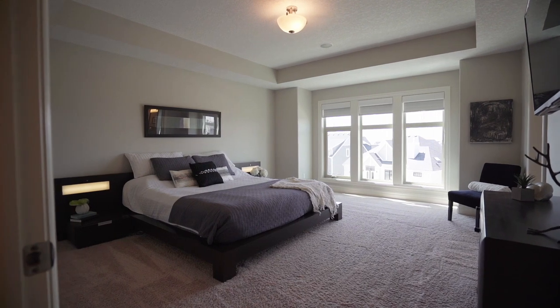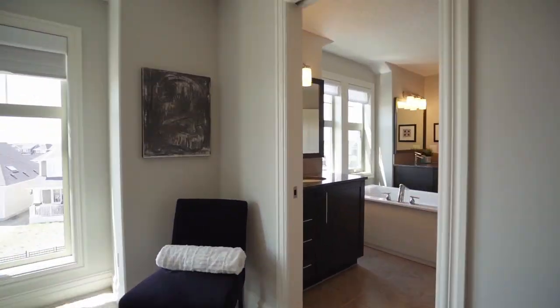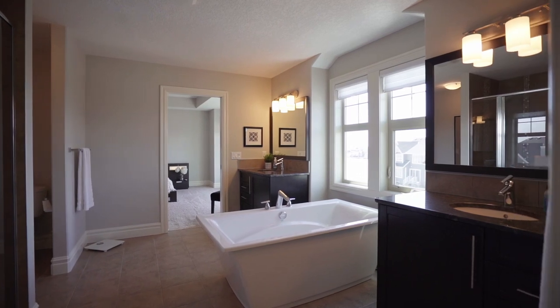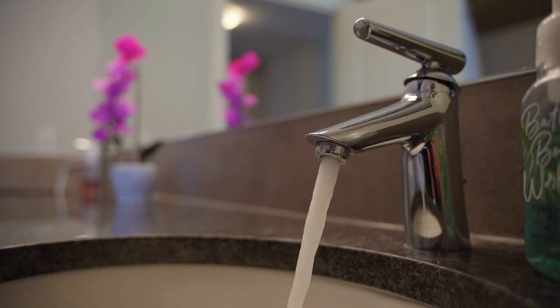The master suite is made for a king, with bright windows and an awesome ensuite with his and her vanities, a separate soaker tub, and an oversized shower. And check out that closet — completely organized.